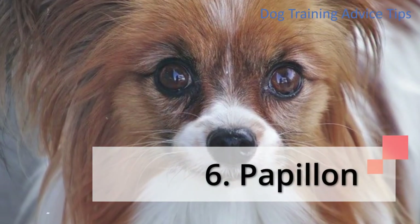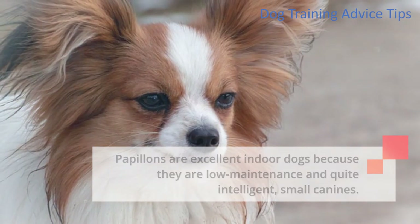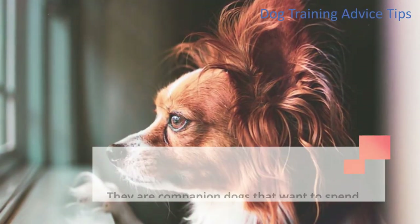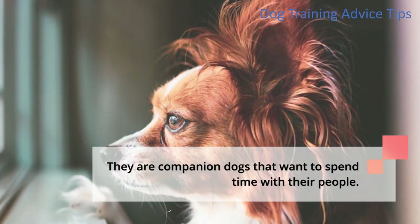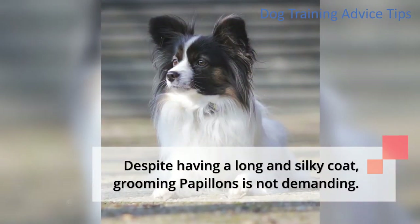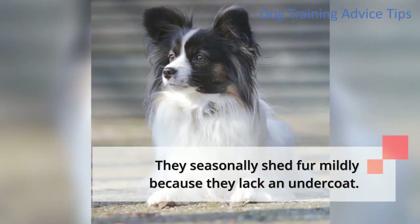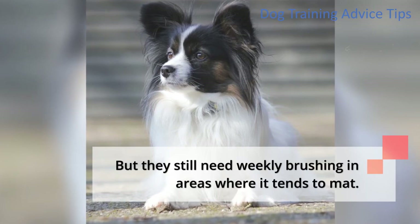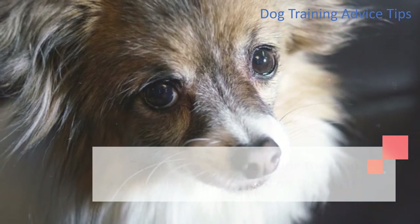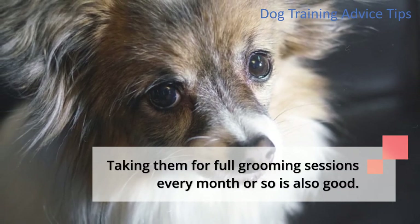6. Papillon. Papillons are excellent indoor dogs because they are low maintenance and quite intelligent small canines. They are easy to house train due to their intelligence and eagerness to please their owners. They are companion dogs that want to spend time with their people. Playing with them is an excellent way to bond while catering to their need for regular exercise. Despite having a long and silky coat, grooming Papillons is not demanding — they seasonally shed fur mildly because they lack an undercoat. They still need weekly brushing in areas where it tends to mat, including inside the hind legs, behind the ears, and on the thigh. It is okay to bathe them every few months or whenever they're filthy, and taking them for full grooming sessions every month or so is also good.